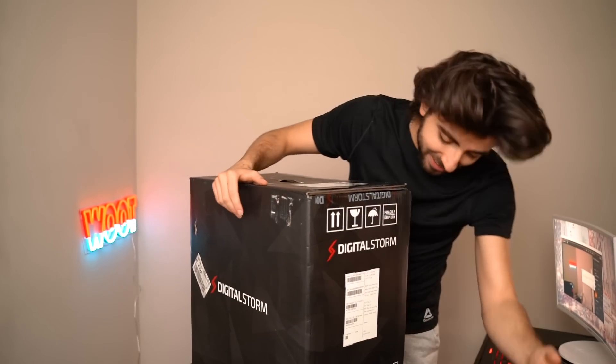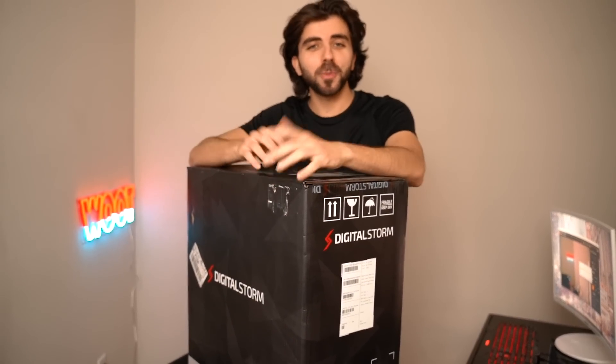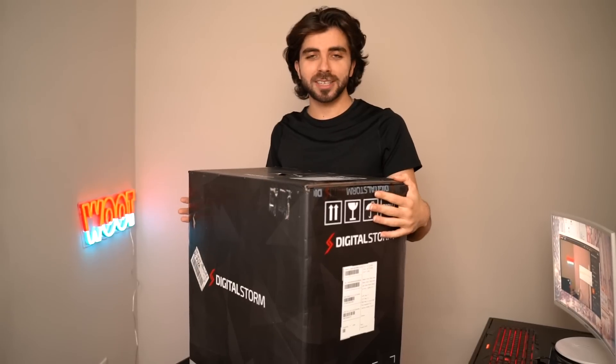So my good friends at Digital Storm sent me this big amazing bad boy worth $5,000, and we're gonna open it together. Let's see what's inside this humongous box.